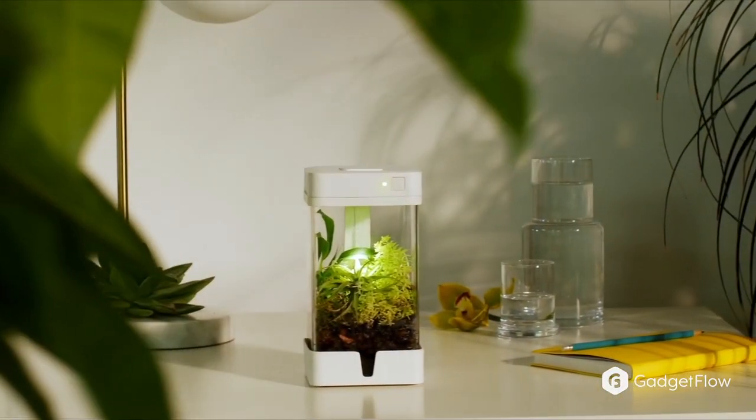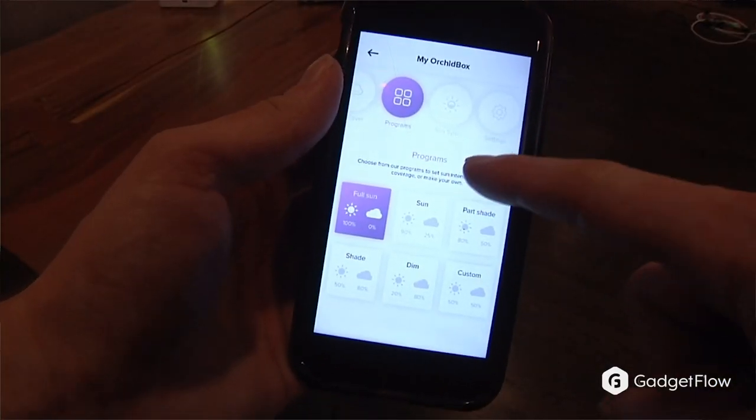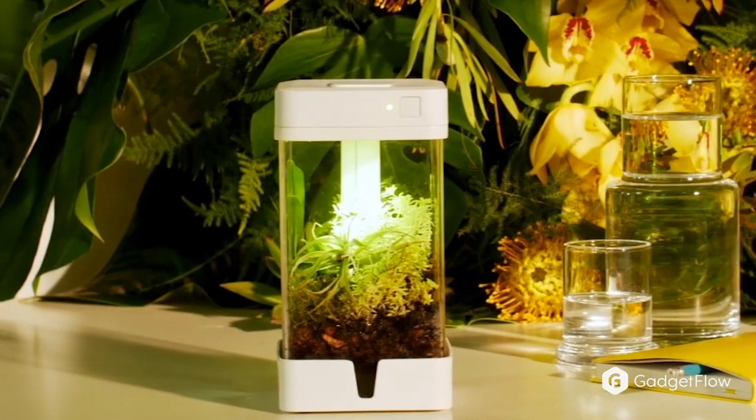Introducing Orchidbox, the world's first smart mini terrarium. The Orchidbox app gives you unlimited possibilities with your terrarium and makes adding this connected device to any space simple and painless.